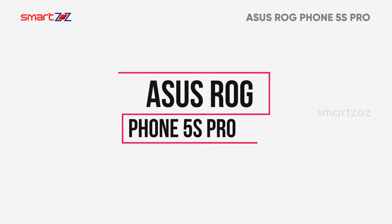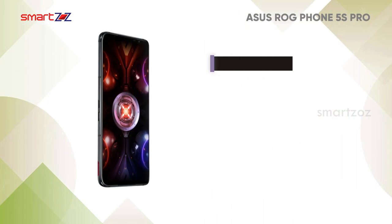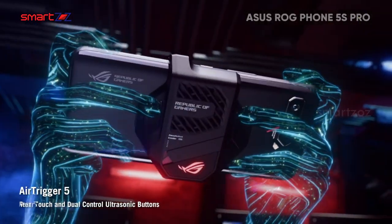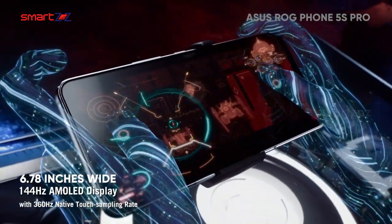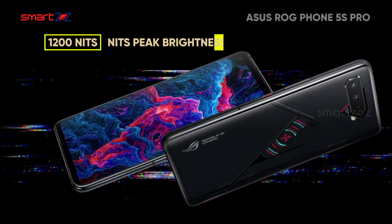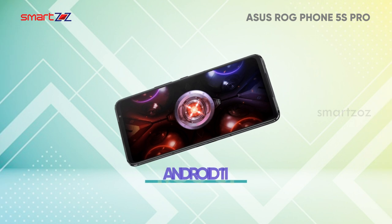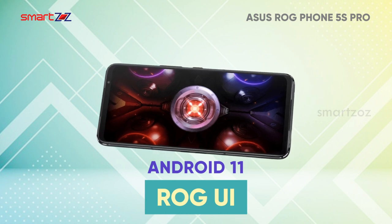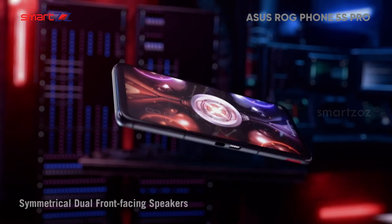ASUS ROG Phone 5S Pro is pretty similar in design to the ROG Phone 5, using Gorilla Glass 3 and featuring the ROG Vision monochrome mold display on the back. It has pressure-sensitive zones and gaming triggers on the aluminum sides. The 6.78-inch AMOLED display with 144Hz refresh rate and 1,200 nits peak brightness is very eye-catching, and the pressure points on the phone switch the screen lights to gaming mode. The ROG 5S Pro runs on Android 11 with ROG UI, which is purely dedicated to next-level gaming, offering all needful and customizable gaming features.